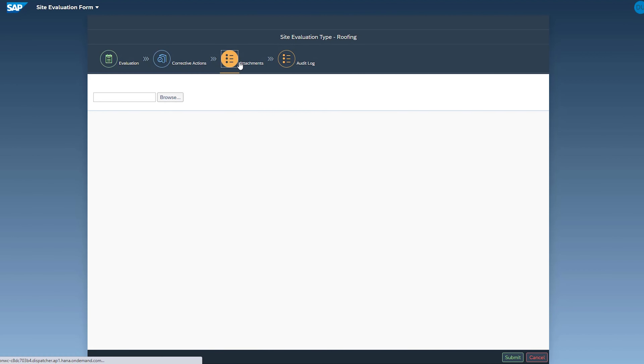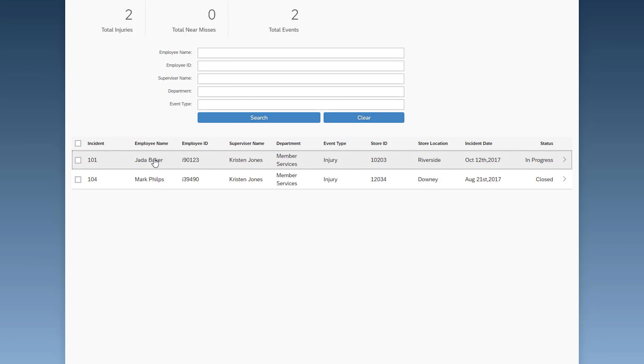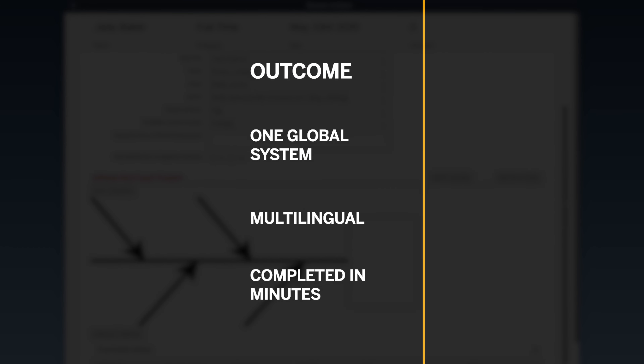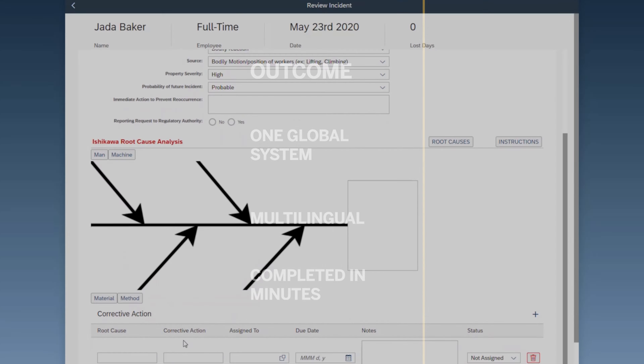By leveraging the industry best practices and collaboration capabilities of the Sodalis platform, Bornz was able to create a proactive and integrated approach for their safety processes. For example, they can identify non-conformities within a job site and launch location-based learning programs. In the past, all the reporting and dashboards were handled manually and took a long time. Now with one global system, multilingual in nature, we are able to provide these dashboards in minutes.